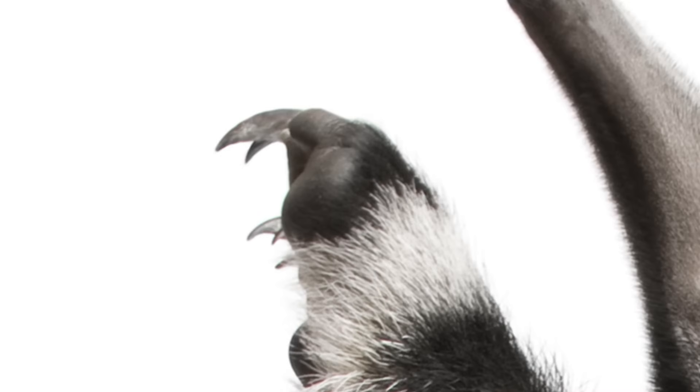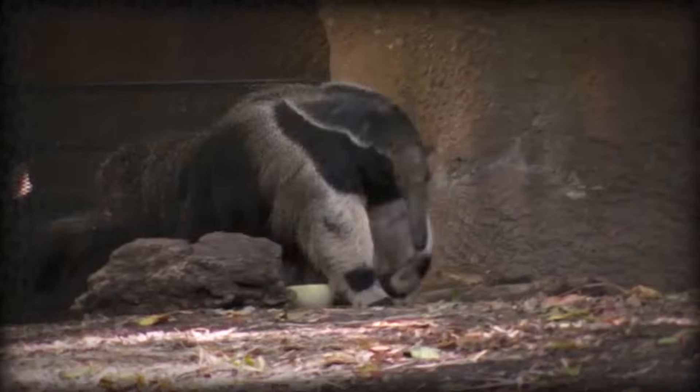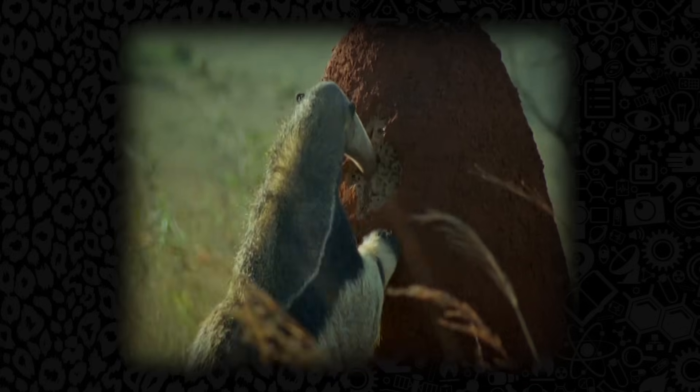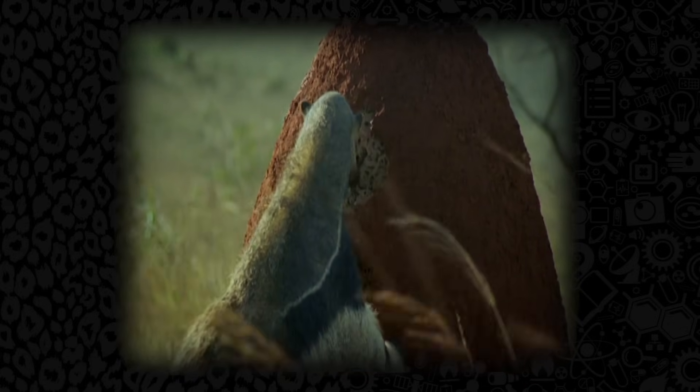They have five toes per foot, four of which are large claws and one of which is a vestigial toe. They curl their claws back and walk on their knuckles, like gorillas — if gorillas had blades for fingers. Anteater scissorhands. They use these claws to rip into termite mounds, dig up ant colonies, and also for defense.